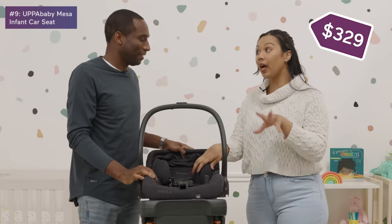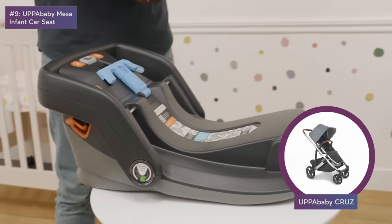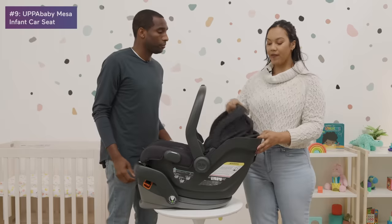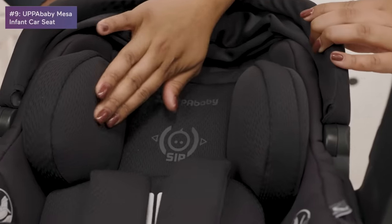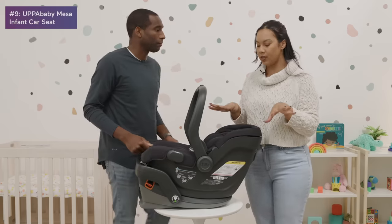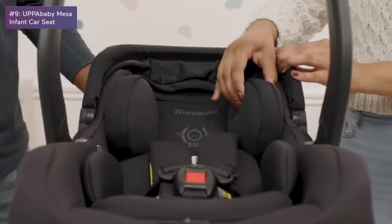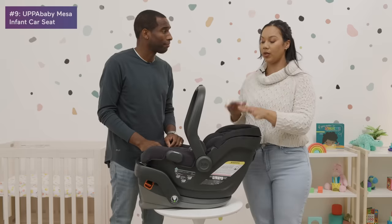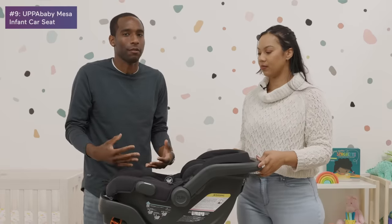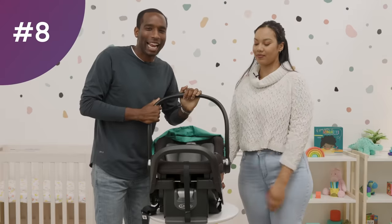The UPPAbaby Mesa is about $200 more than the others, however it is much lighter and attaches to the UPPAbaby Cruz and Vista strollers. A key thing about UPPAbaby is that a lot of their stuff connects together. The canopy is lovely and all the fabric feels very nice — the seat is much sturdier than any I've felt, so I never worried about my baby's head tilting. It's durable, and all three of my kids have been in it.